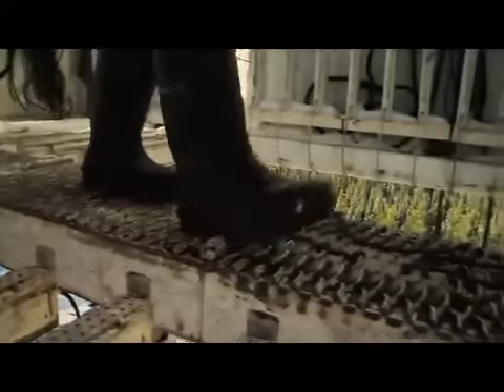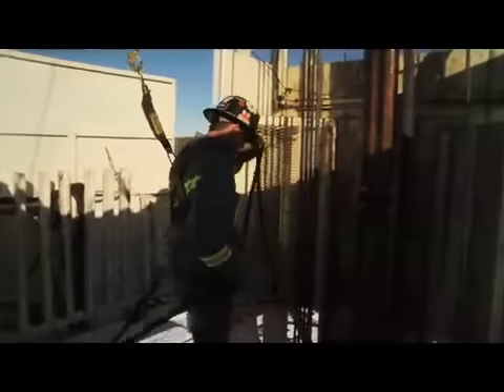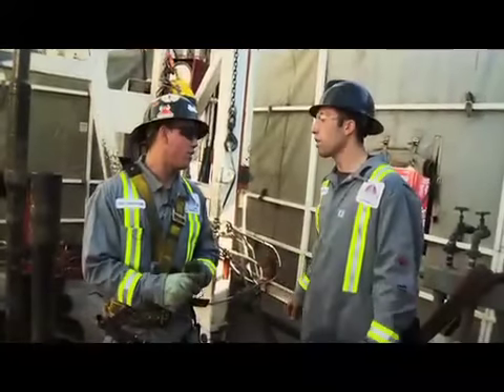There would be many challenges for a Derican working on the rig. It would start with being able to have good communication with his crew members and ensure that everything he does goes smoothly.